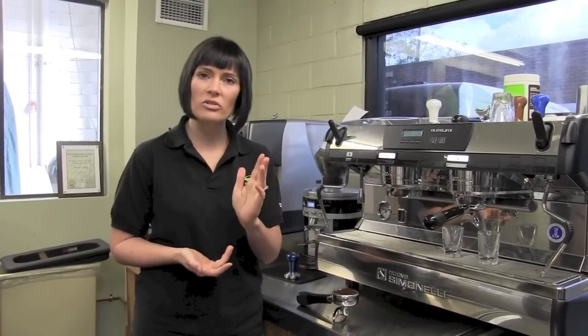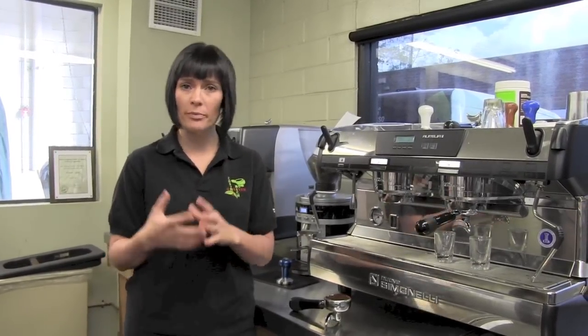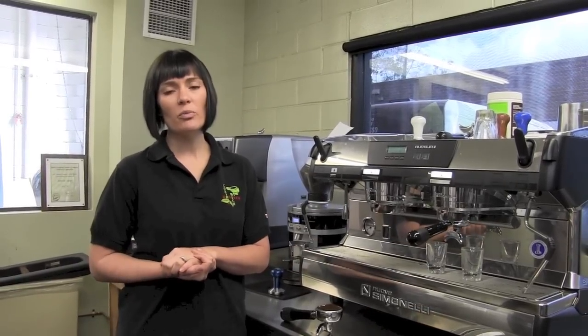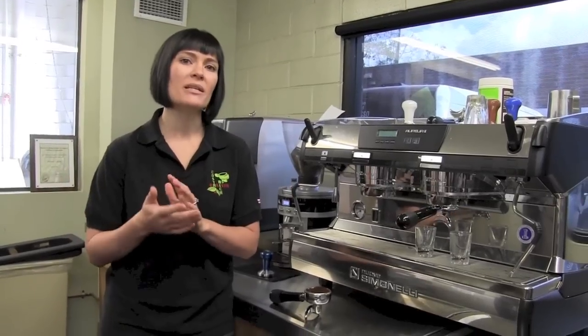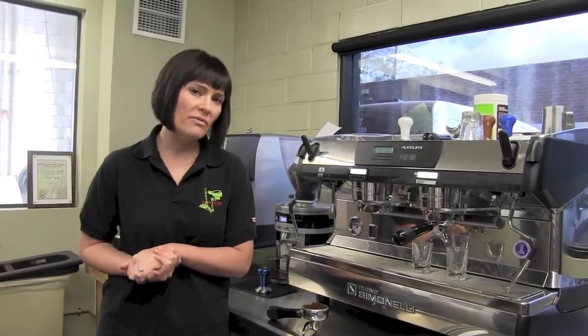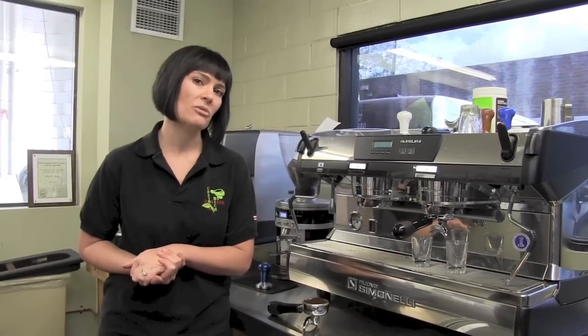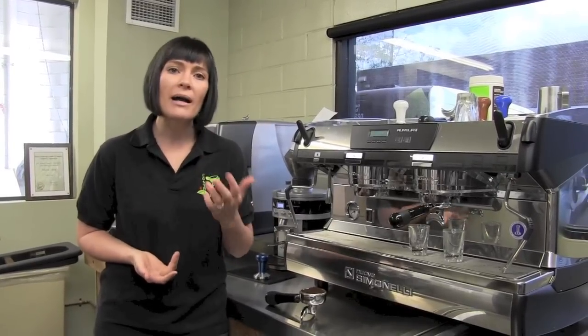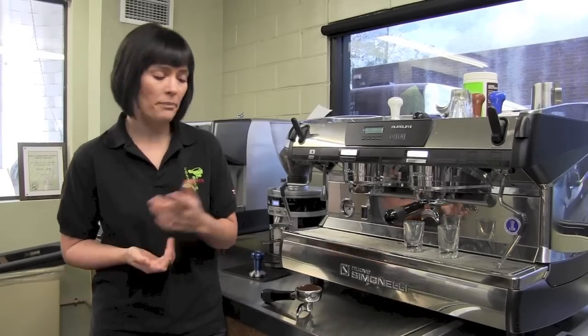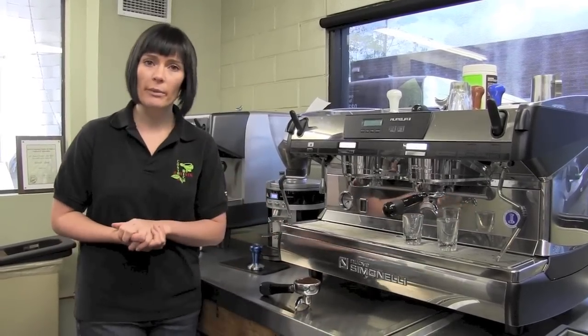If you've invested the time or money to buy an espresso machine, no matter the value of that machine, buy things that are going to help you produce great coffee off of it — a gram scale really being one of them. So we're using about a 21-gram dose here today. We have fresh-ground coffee and now we're going to go ahead and use our tamp.